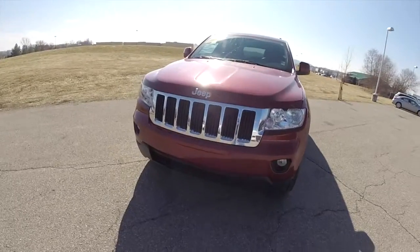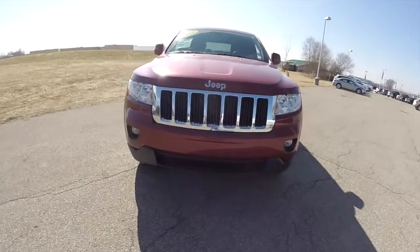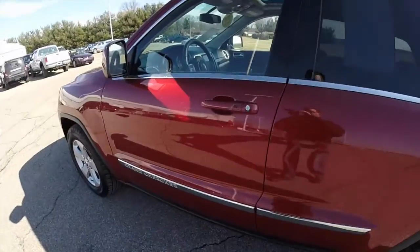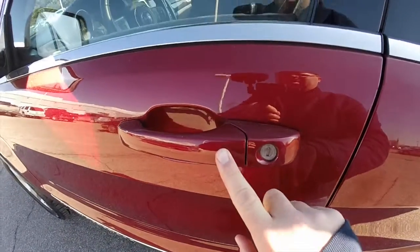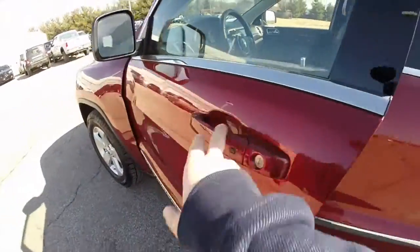To activate the remote start, just double press the remote start button on the key fob. To operate the keyless entry and go, keeping the key fob in your purse or pocket, lock the door by pressing the black button on the door handle. The horn will chirp and the door will lock. To unlock it, wait a few moments and grab the handle, then it'll unlock.